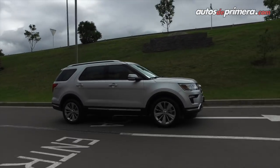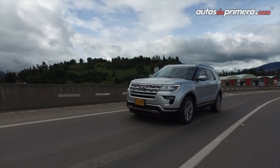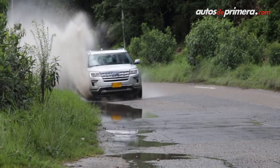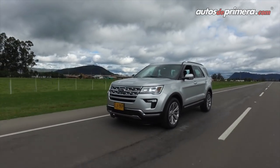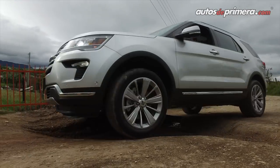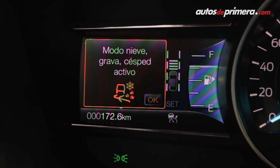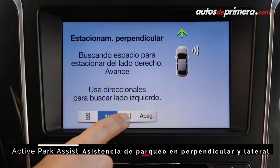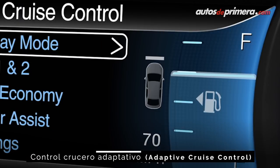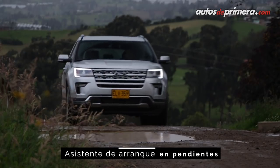El nuevo motor representa una ganancia en desempeño del 22% frente al modelo anterior, mejorando la aceleración y las recuperaciones de esta camioneta de 2 toneladas de peso. La Explorer no solo es una camioneta familiar para viajar por carretera, sino que también ofrece un óptimo desempeño sobre superficies deslizantes gracias a los diferentes modos de manejo. Adicionalmente cuenta con cámaras de visión delantera y posterior de 180 grados, asistente de parqueo semi-autónomo, control de crucero adaptativo y asistente de arranque en pendientes.